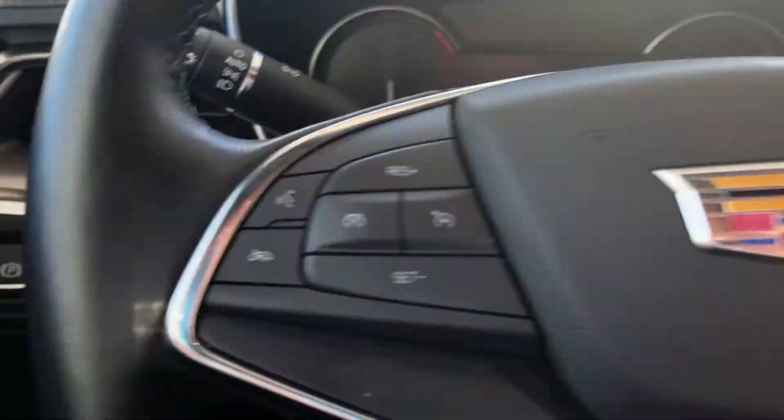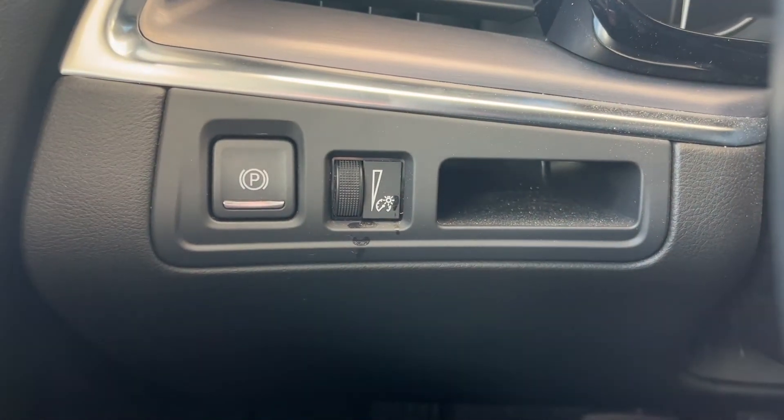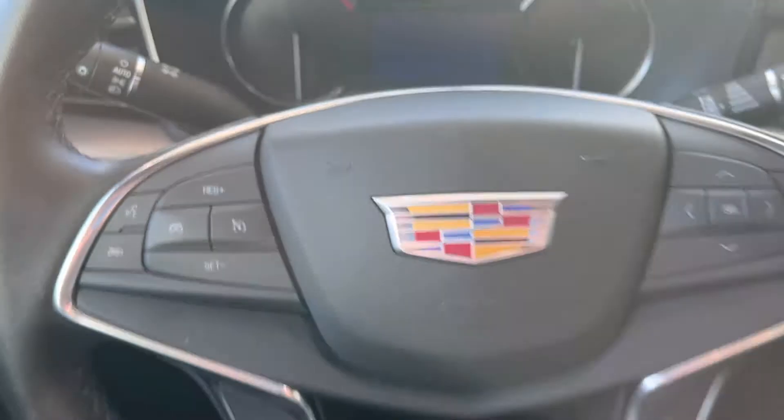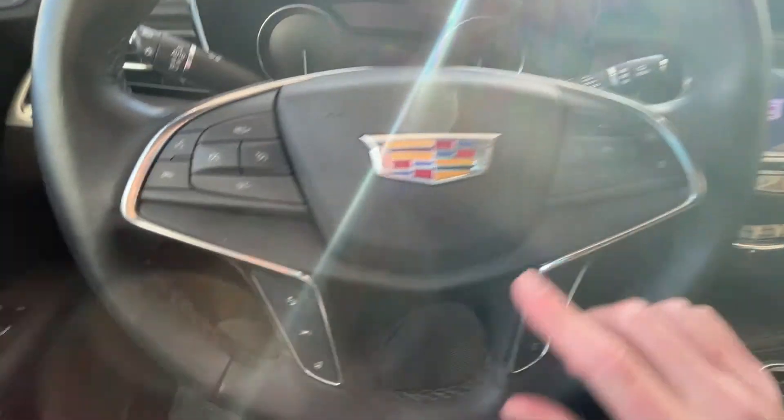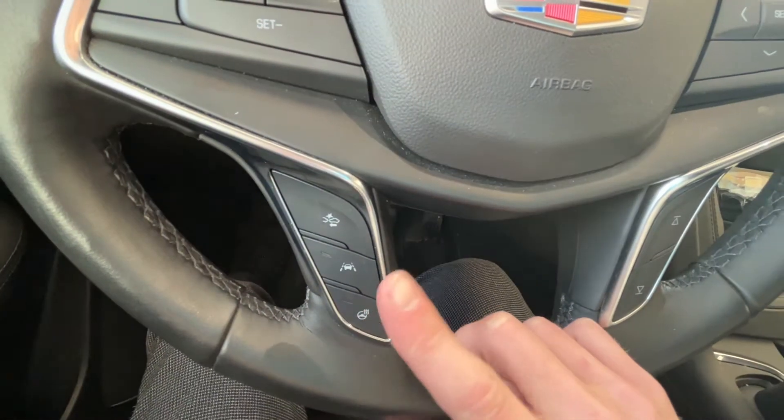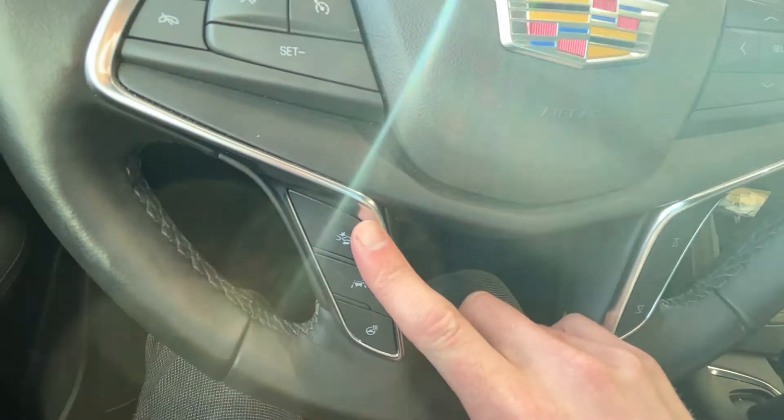Getting inside the vehicle now, off to the left of the wheel we have our power park brake and dimmer switch. We can see the wheel itself — a heated leather wheel with cruise control and cluster control. The heated wheel button is just down here, along with lane departure assist and front collision warning.